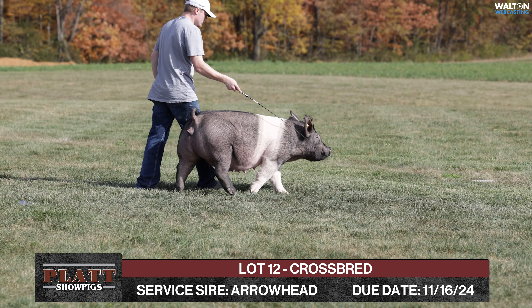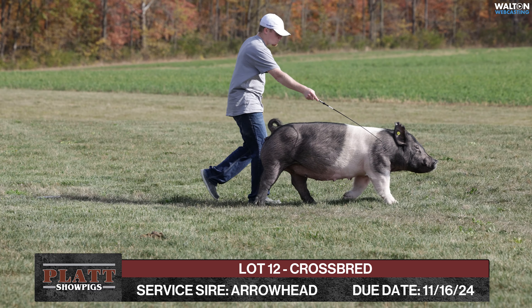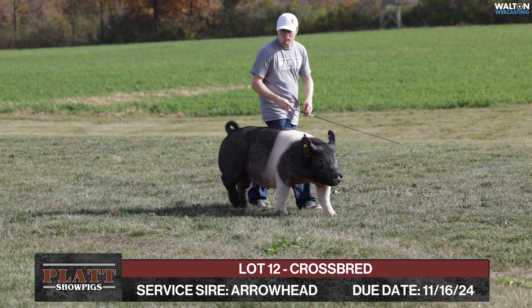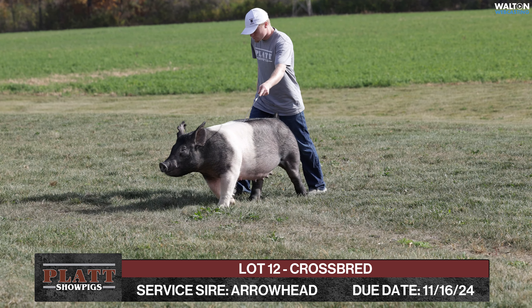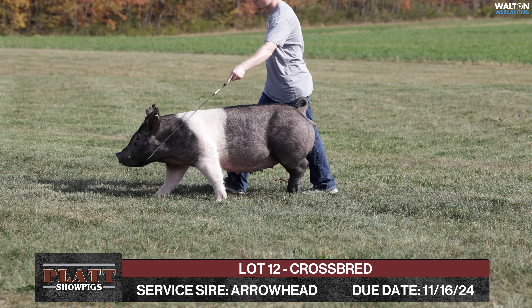She's bred to the Arrowhead boar, which would be the high dollar boar this spring we bought from Sloan online — the Pass the Hat son. This will be one of the very few litters of him. We've still got him, but he fought some health issues and semen quality issues and we kind of shut him down. This is one of the first and last ones we got to breed before he went down on us, but hopefully we get him rolling again.